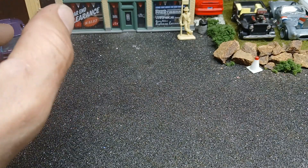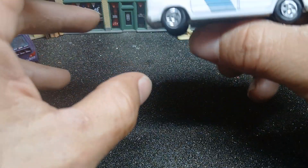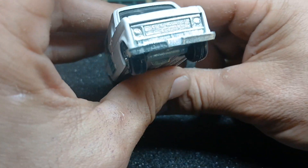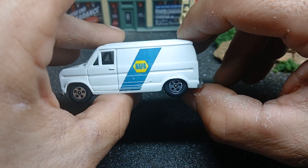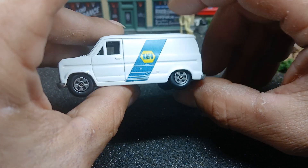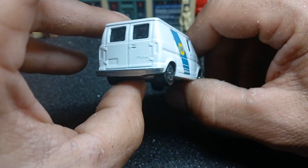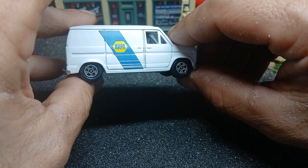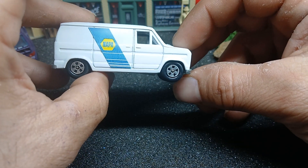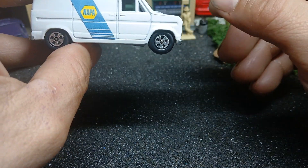Next one we'll look at is a 70s Ford van made by Ertl — Napa version. I think I saw one of these on Diecast Car Nuts' channel, but it had something different on the side — not Napa. I can't keep up with everybody's videos; I'm subscribed to like over a hundred people that do diecast on YouTube.